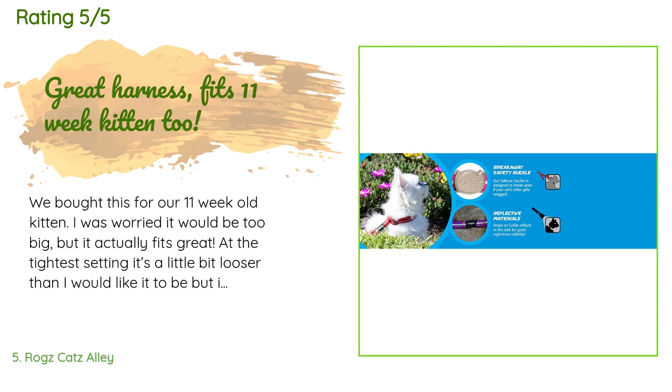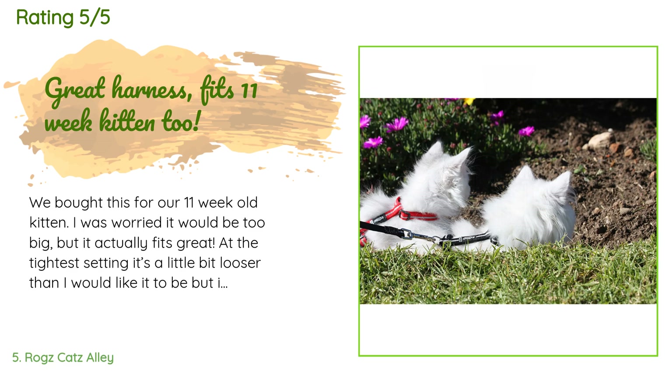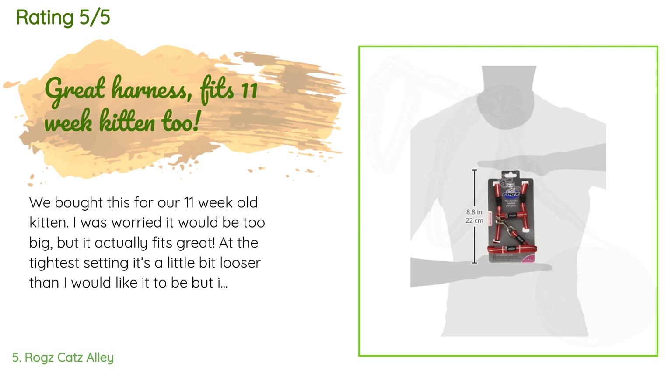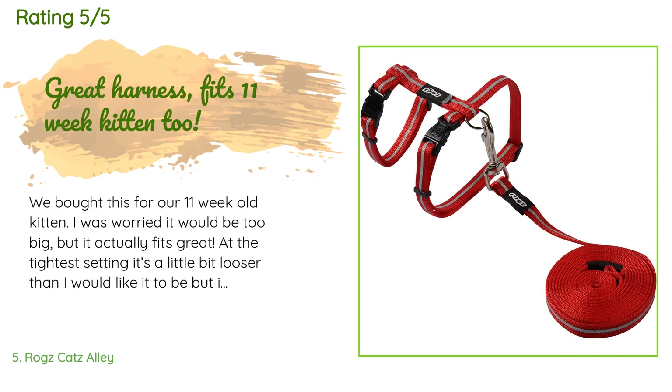A customer said: 'We bought this for our 11-week-old kitten. I was worried it would be too big, but it actually fits great at the tightest setting — a little looser than I'd like, but still very functional and perfect for getting him used to the harness. It hasn't fazed him one bit, though mileage will vary from cat to cat. The build quality is very good and the light reflectors work well too.'